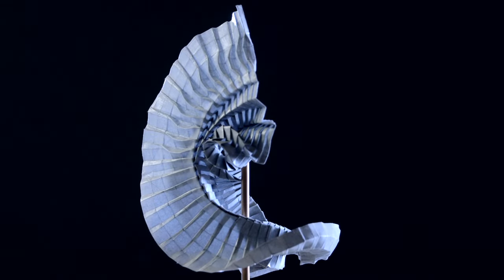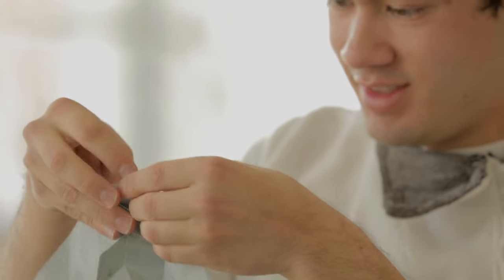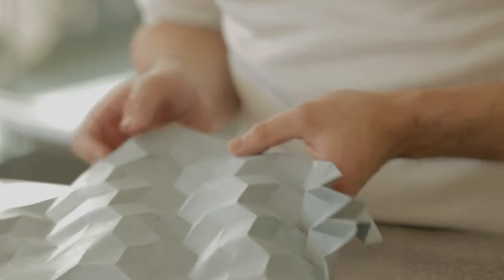Most people when they think of origami think, my eight-year-old is doing origami. Why are these engineers at BYU working with origami?